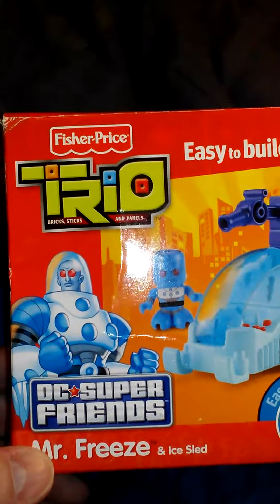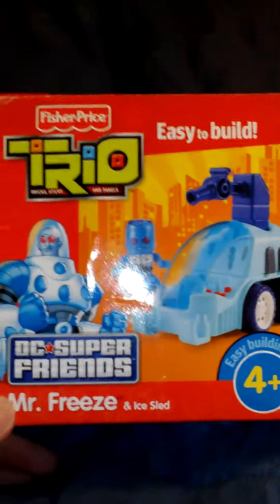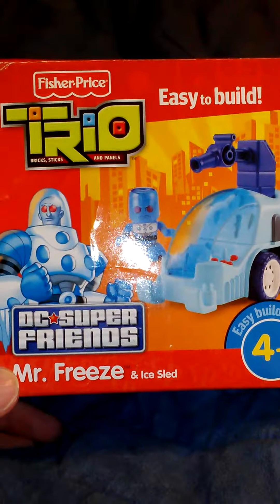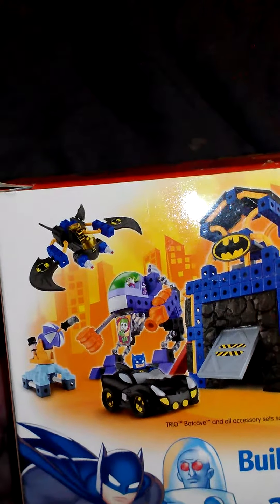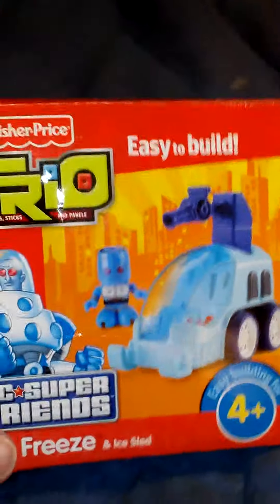I'll show you the non-Star Wars stuff — a little DC and Marvel here. I picked this up at a place called Kmart. I've always liked Mr. Freeze — he's kind of cool, especially when Arnold played him in the movie. I didn't like the movie, but I liked the fact that Arnold played him. This is like little kids' Legos, kind of. There's a whole bunch of different things here — there's a Penguin, a Batman, a Joker, and a Superman in the Supermobile. But this Mr. Freeze one is really cool. I like this.